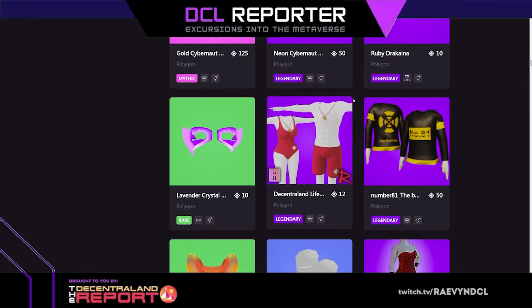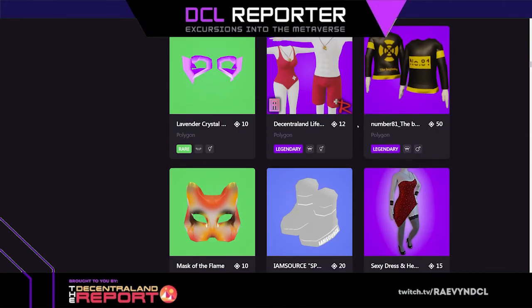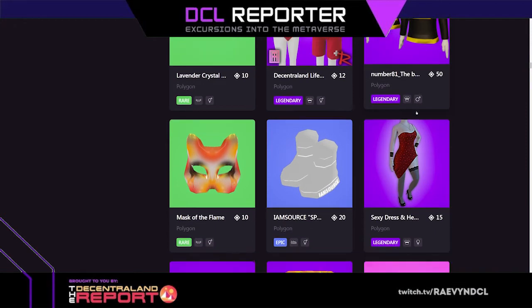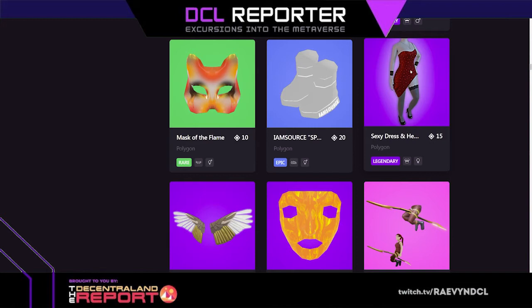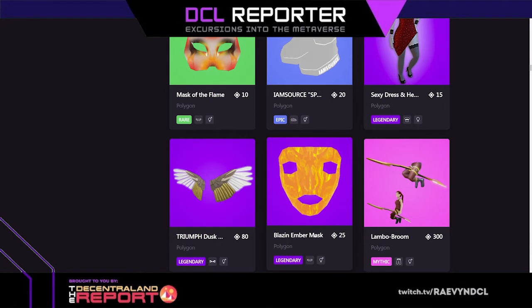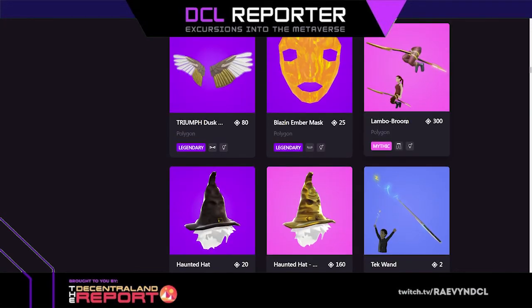Lavender crystal mask. I love this Baywatch-inspired lifeguard look, love love love it. Number 81. Mask of the flame, I am source boots, and this super sexy dress. Triumph, dusk wings, blaze and ember mask. Lambo broom — that is so cool.